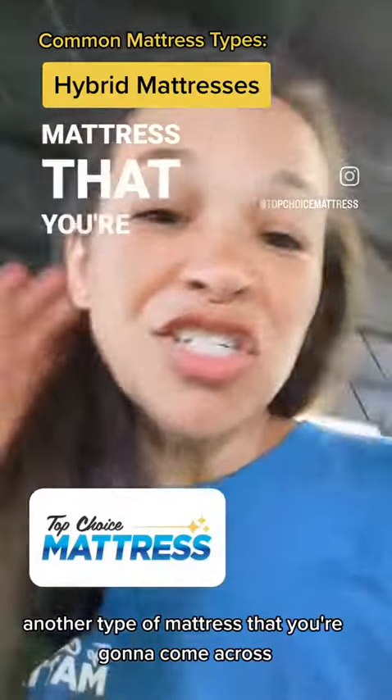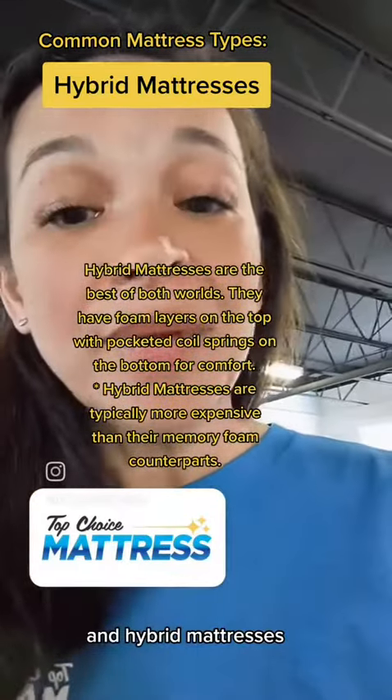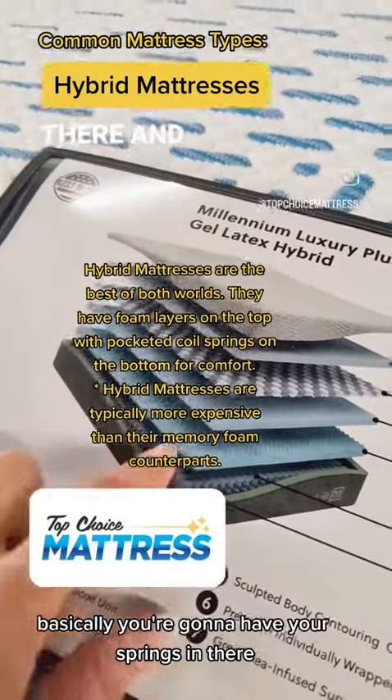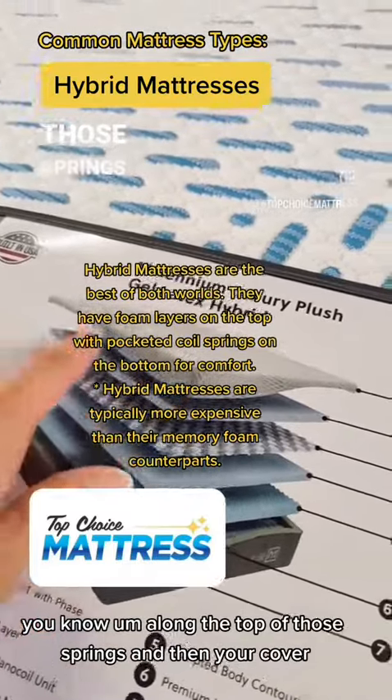Another type of mattress that you're going to come across is going to be what they call a hybrid mattress. Hybrid mattresses are going to have basically your springs in there, and then you've got foam layers along the top of those springs, and then your cover.